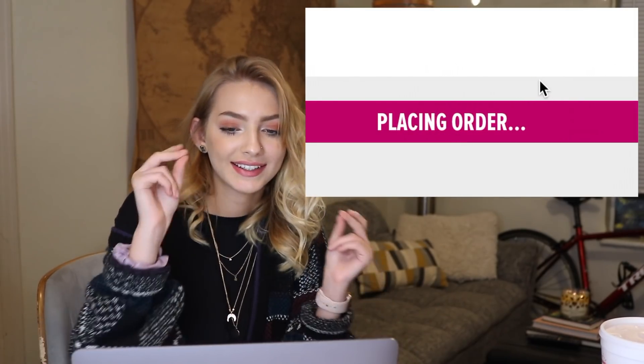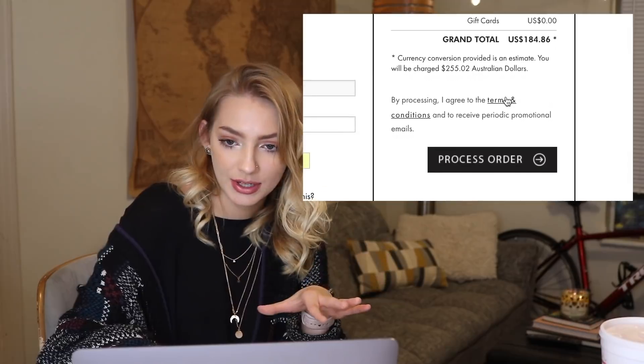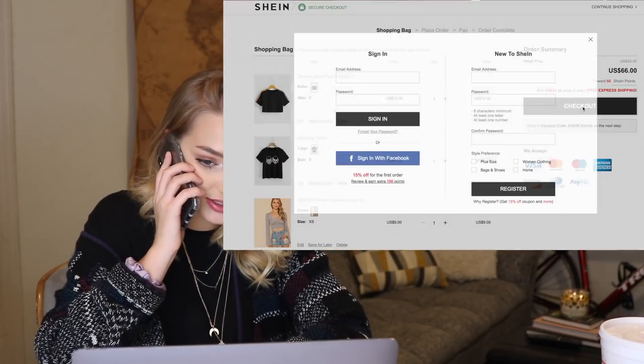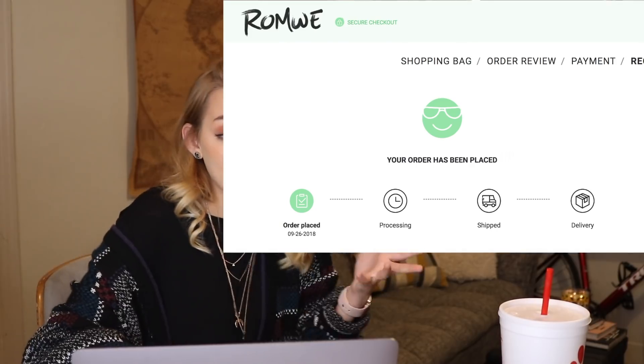Placing order at Dolls Kill. Okay, success there. Let's go to Princess Polly. I just bought that at Shein too. So I just bought a bunch of things and I hope you guys enjoyed watching me spend some money. I can't wait to get all these things in and then make a video showing them to you guys.